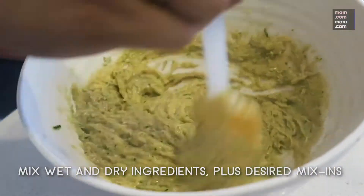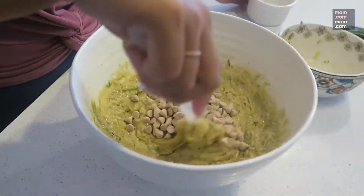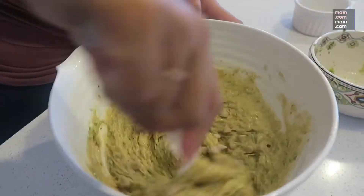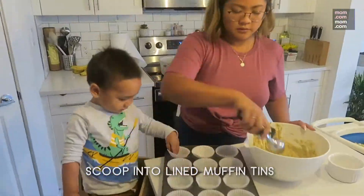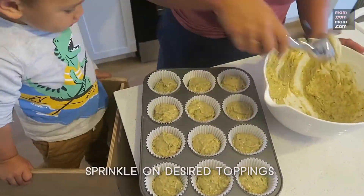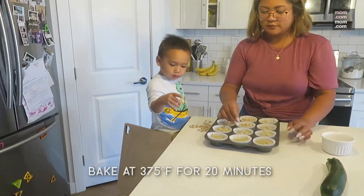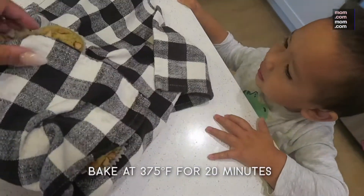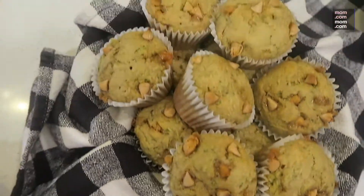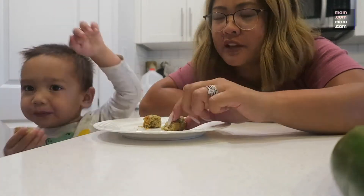Next add whatever mix-ins you'd like — walnuts, chocolate chips. I'm using whatever Chip-its are in my pantry right now. Scoop into lined muffin tins and add any extra toppings you'd like before throwing them into the oven at 375 degrees for 20 minutes or until a toothpick comes out clean. My boys really love these and the zucchini adds a really great texture.